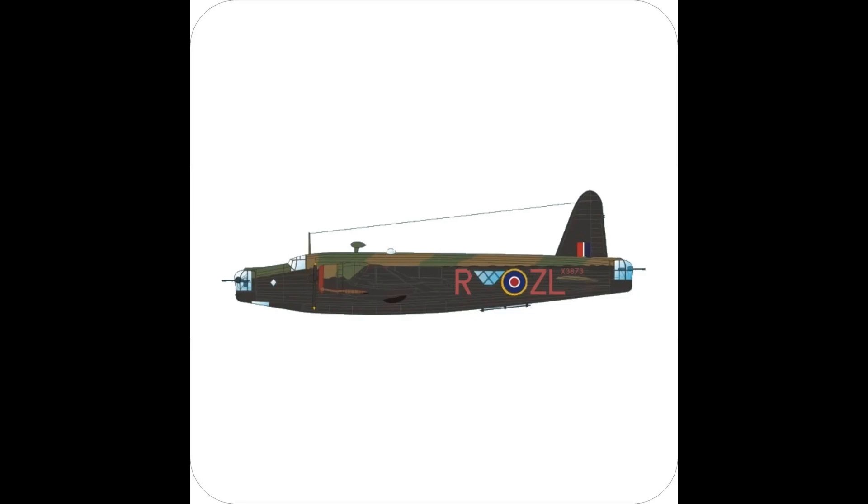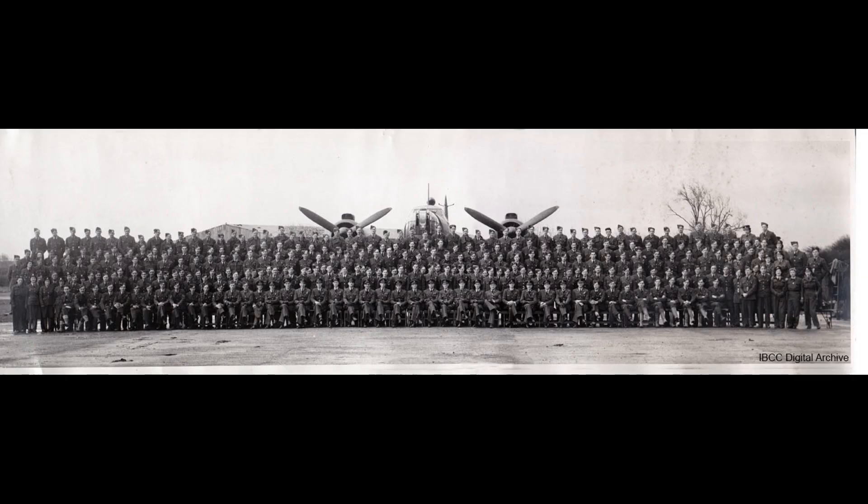Their first operational mission took place on the night of January 15th–16th, 1943, when six aircraft bombed Lorient, with one aircraft failing to return.